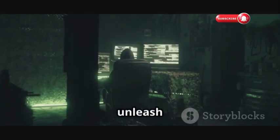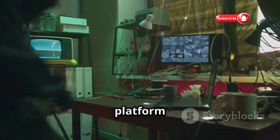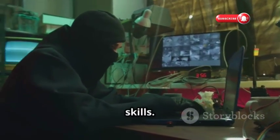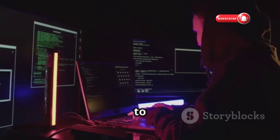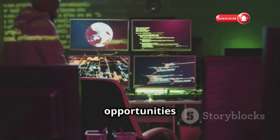Looking for a legal way to unleash your inner hacker? Hack This Site is for you. This platform offers challenges to test your web security skills, from basic HTML to advanced SQL injection and cross-site scripting. You'll find plenty of opportunities to practice.